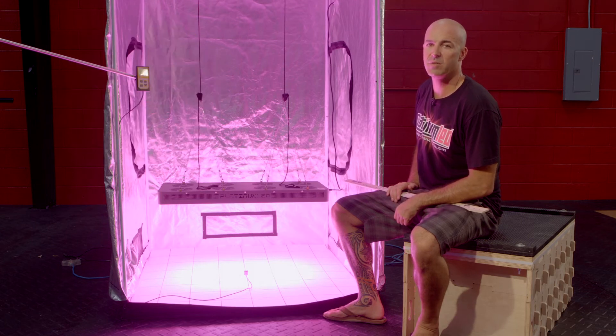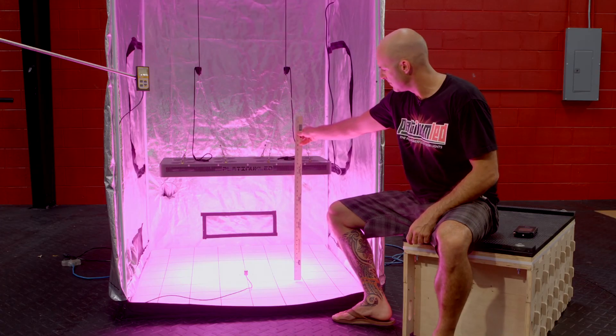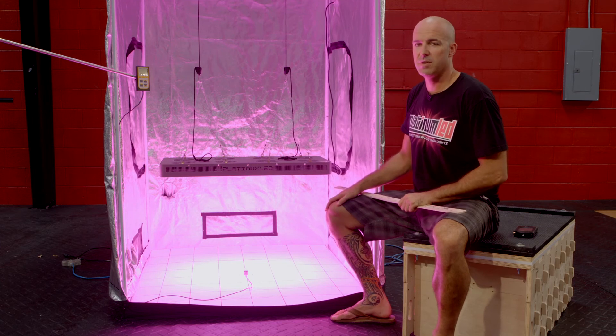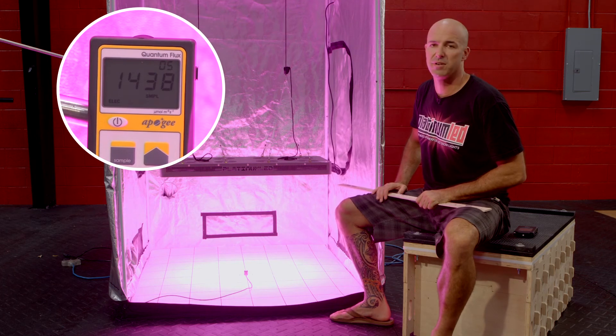Next stop, 24 inches. Last stop here is 24 inches of hanging height. First thing we're going to do is verify that — 24 inches — then we're going to kick on our MQ200 and we'll show that we're hovering right around 1440 micromoles.